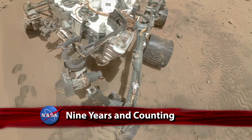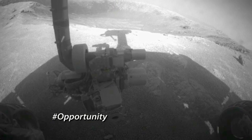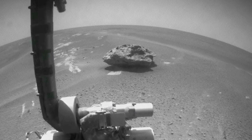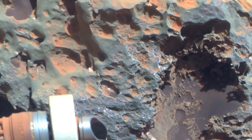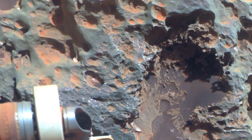While the Mars rover Curiosity may be grabbing its share of headlines these days, another red-planet rover is quietly embarking on its tenth year of exploration. Opportunity is smaller and doesn't carry the same high-tech tools as Curiosity, but since landing on Mars on January 25, 2004, it has made many notable discoveries, including evidence of the red planet's warmer and wetter past.